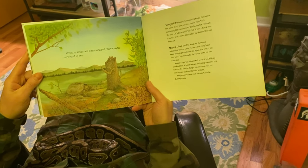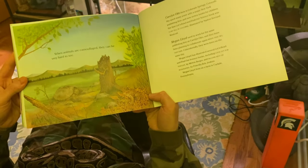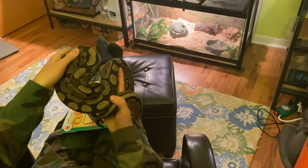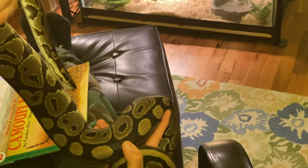When animals are camouflaged, they can be very hard to see. And check out this camouflage. Looks like a bunch of leaves on the ground. How would that help this animal to survive in the wild? Maybe catch her food? There's a hole.